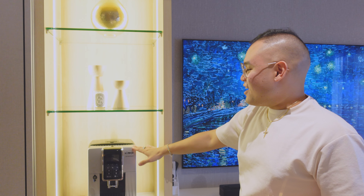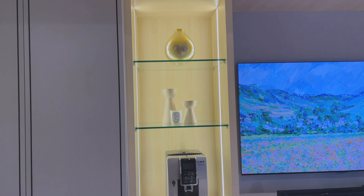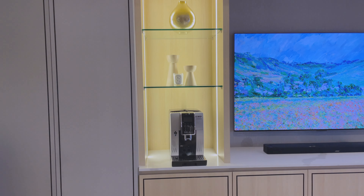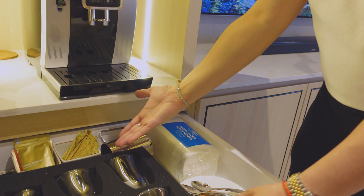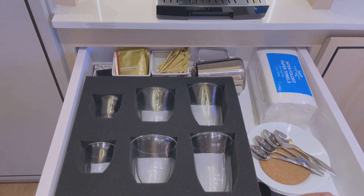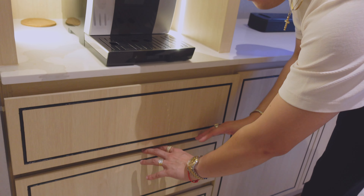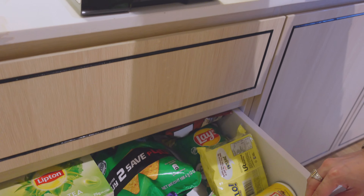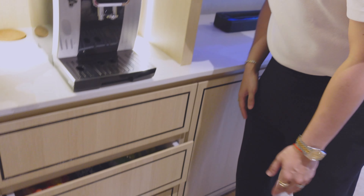One thing I requested from our contractors and designer is this — the coffee machine and coffee area. Tadaa! We're all prepared with our food and drinks. And one of our favorite parts is this — look at that!